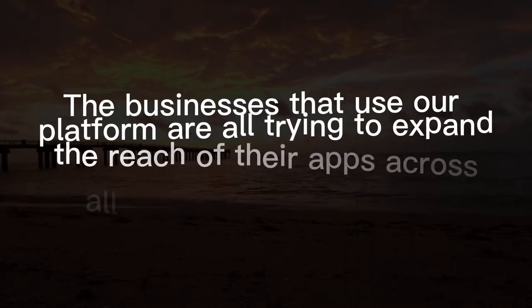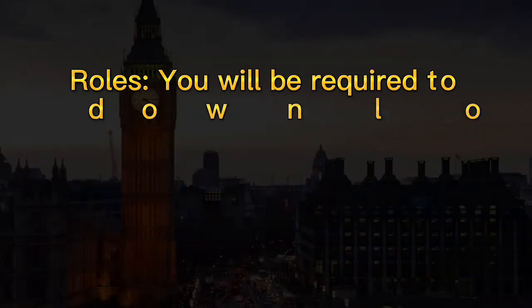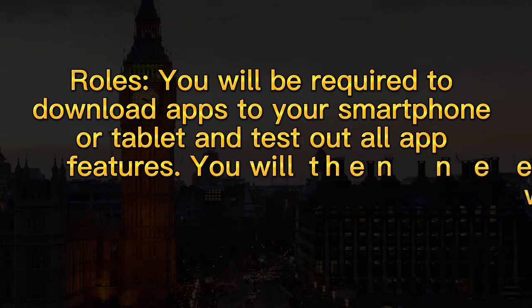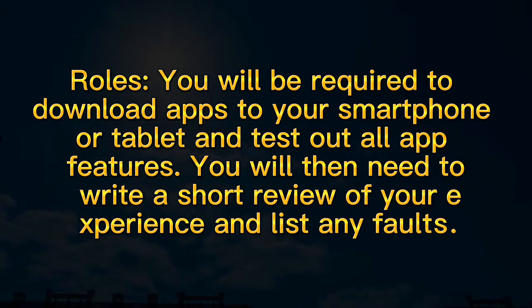The businesses that use our platform are all trying to expand the reach of their apps across all platforms and devices. You will be required to download apps to your smartphone or tablet and test out all app features. You will then need to write a short review of your experience and list any faults.